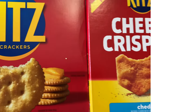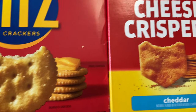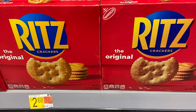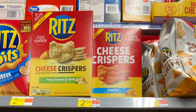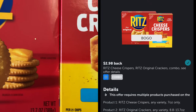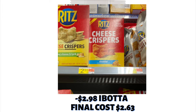The next offer is a Ritz combo deal — when you purchase one box of Ritz Crackers and one box of Cheese Crispers. The Ritz Crackers are priced at $2.68 and the Cheese Crispers at $2.93, so buying both totals $5.61. On Ibotta, I earned back $2.98, making the final cost $2.63 — an awesome buy considering one box alone is $2.68.